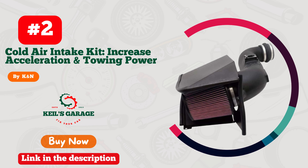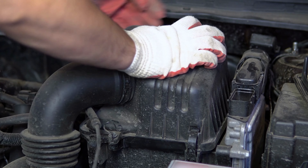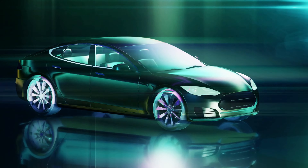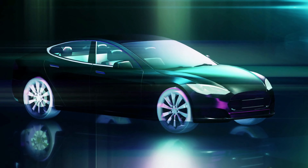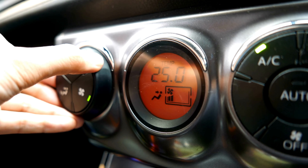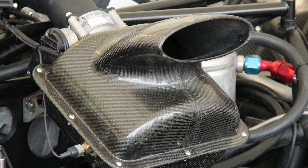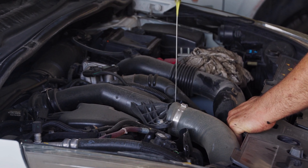Number 2: Unleash the beast with Kanden's dominant cold air intake for the 6.6 Duramax. Prepare to redefine power and performance as you embark on an adrenaline-fueled journey. Kanden's unrivaled craftsmanship and cutting-edge technology breathe life into your engine, transforming it into a force to be reckoned with. With its sleek design and unparalleled efficiency, this cold air intake delivers an awe-inspiring surge of horsepower and torque, leaving your competition in the dust. Elevate your driving experience to new heights with Kanden, the ultimate choice for Duramax enthusiasts.